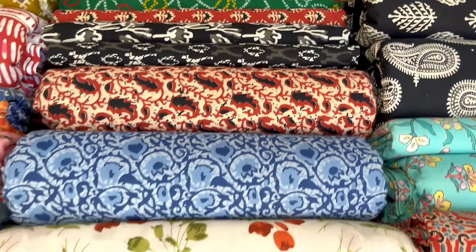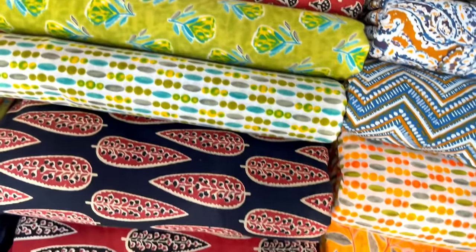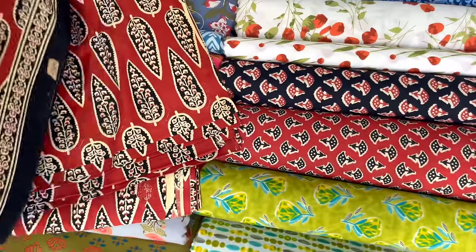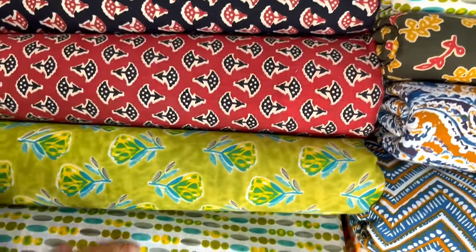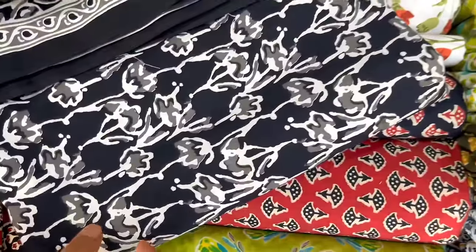In shop number 36, you can find Jaipur cotton material. It is a block print - wow, it is good. You can get it in Chennai. The material is excellent. You can even use it as monochrome - black and white. Look at this, it is so pretty. You can use it as a skirt or top at 180 rupees per meter.